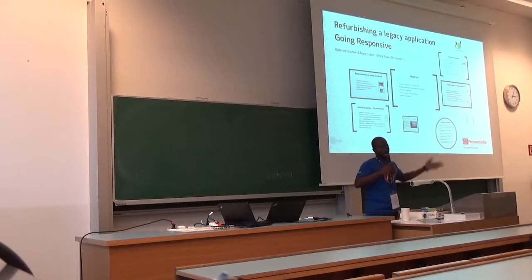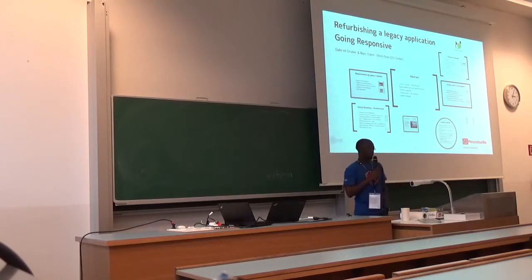My name is Mark, Mark Eden, and Gabriel. We are from Wattflow and we want to talk about basically one real-life applications problem.